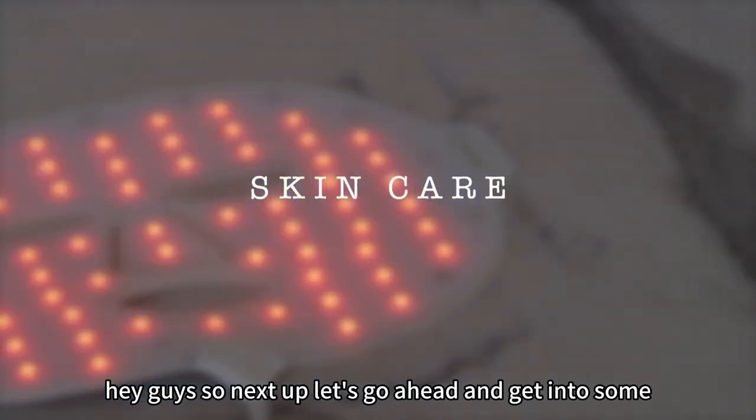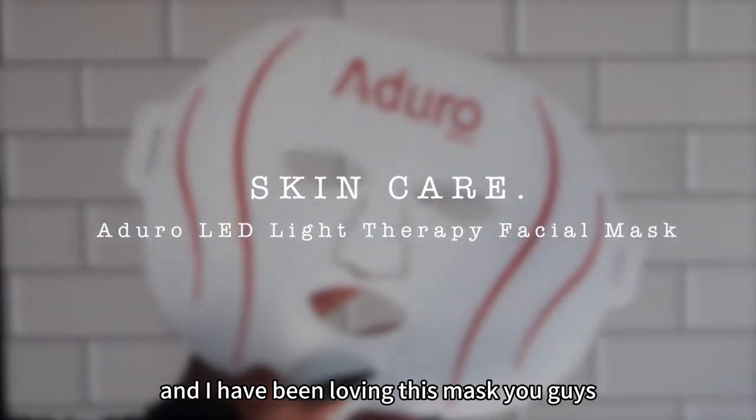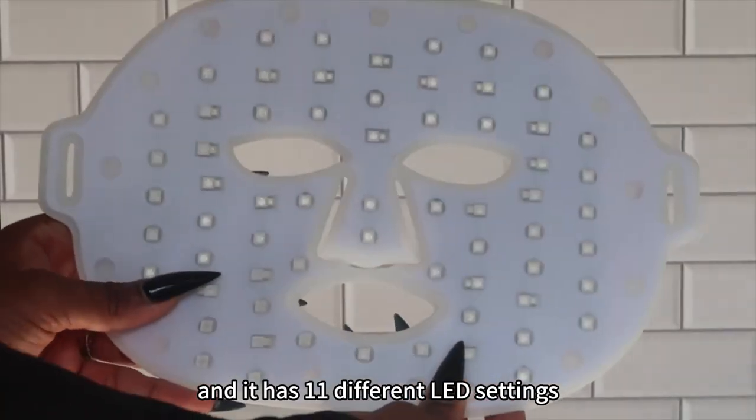Next up, let's get into some skincare. Today I'm going to be using my Aduro LED Light Therapy Mask. I have been loving this mask. Basically, this is an advanced home-use face mask and it has 11 different LED settings.